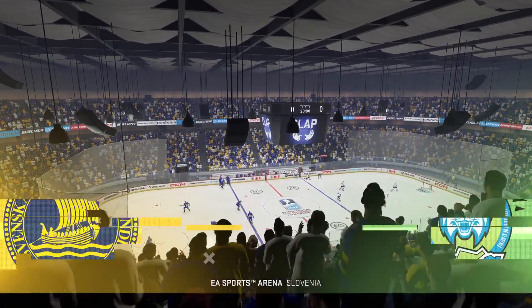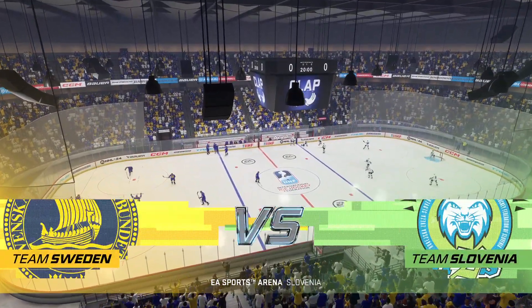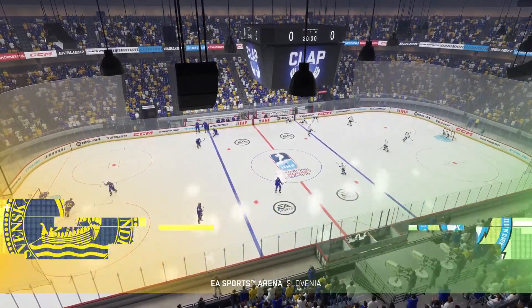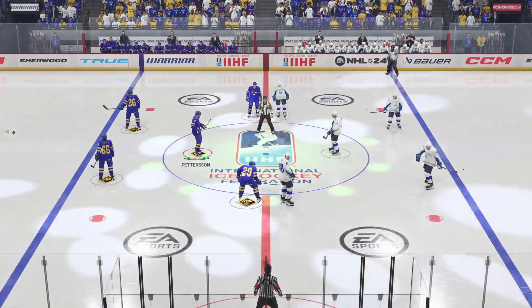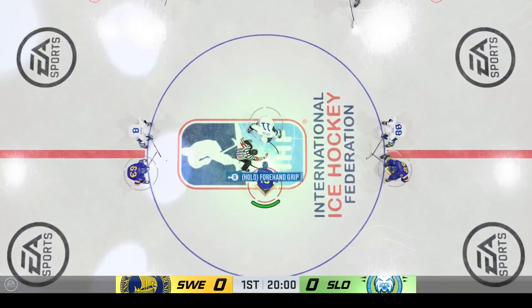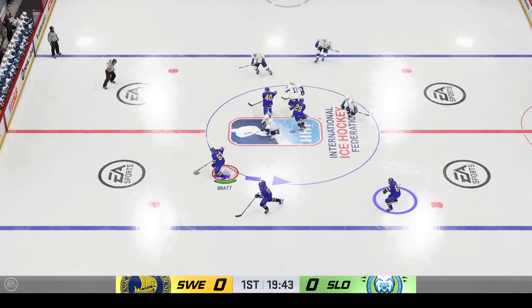Hi everybody, welcome back to EA Sports. I'm James Stavalski and the passion in this crowd is unbelievable as we are set for these two nations to clash. Just moments away from puck drop, both teams seem ready to go, and this one is now officially underway.